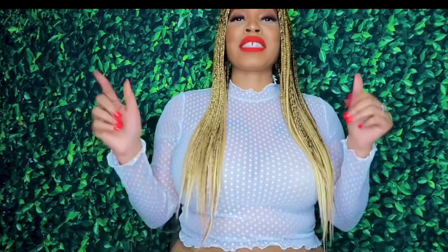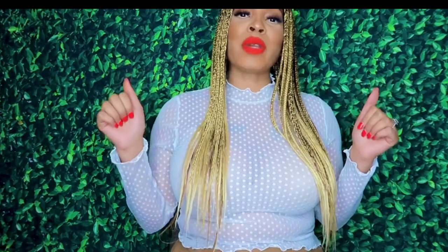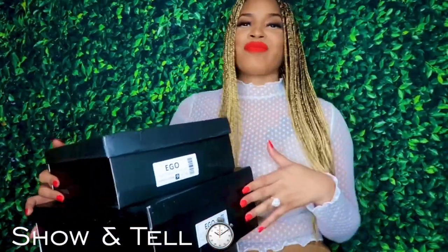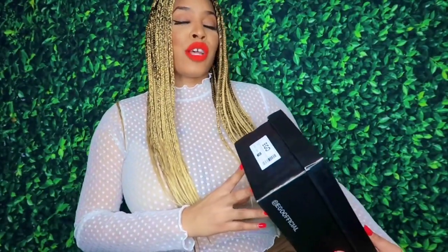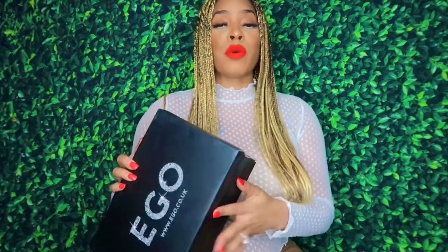Happy holidays everyone, welcome back to my channel! Thank you guys for subscribing and checking out today's video, which is going to feature EGO, a UK shoe company. They are top tier. I ordered eight pairs of shoes. I'm going to do a separate video where I'll try them on, but right now I'm going to let you know the name and what size. All of the sizes are an 11.